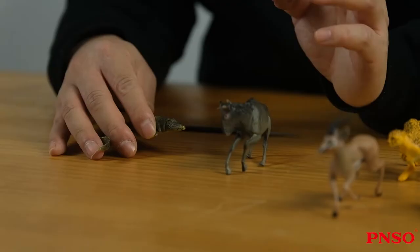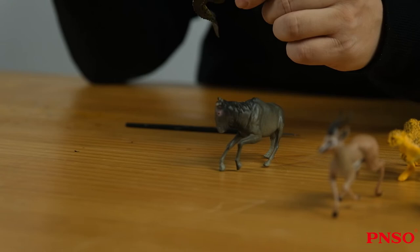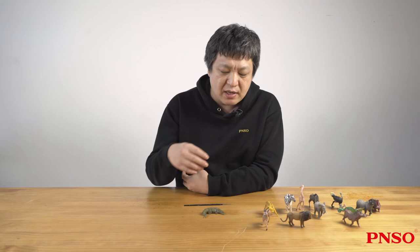They will use a move called the death roll. It is brutal. After biting into a piece of flesh, they spin their body, using the force of rotation to rip the flesh off the prey. Its teeth are thin and can only pierce, but not tear and rip like a tiger or lion. So it has to use this move to turn the prey into small pieces.